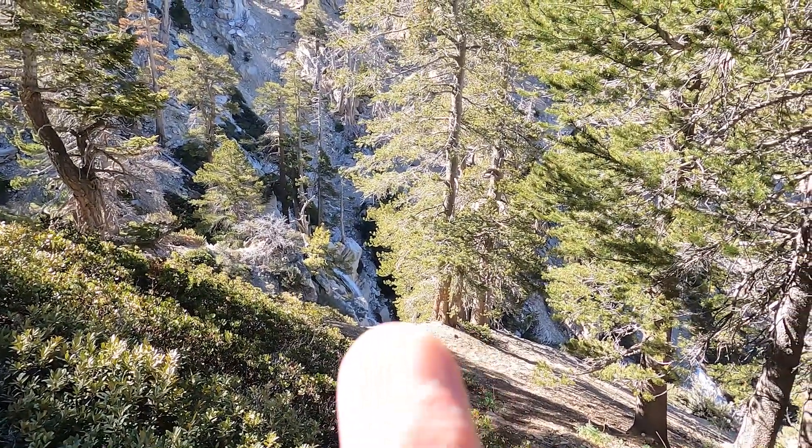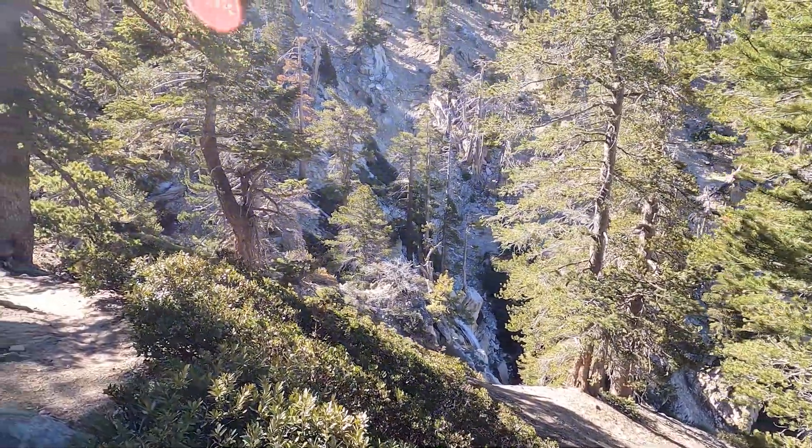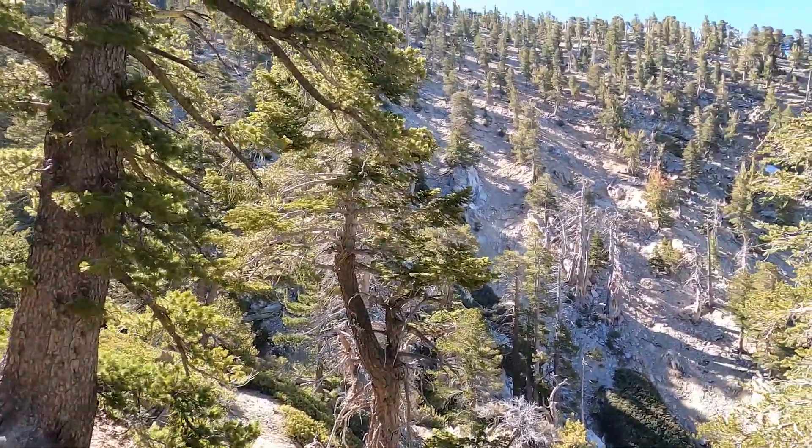There's a nice waterfall flowing down here — a lot of snow melt coming down from above. There might be some snow up top today, so we'll see. It's definitely a beautiful day out here.